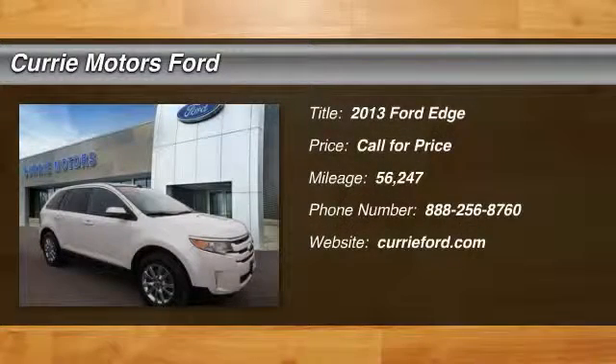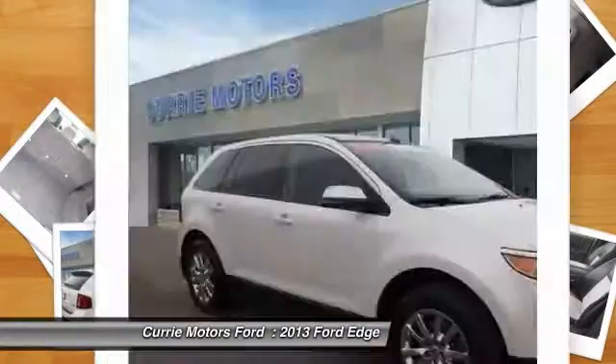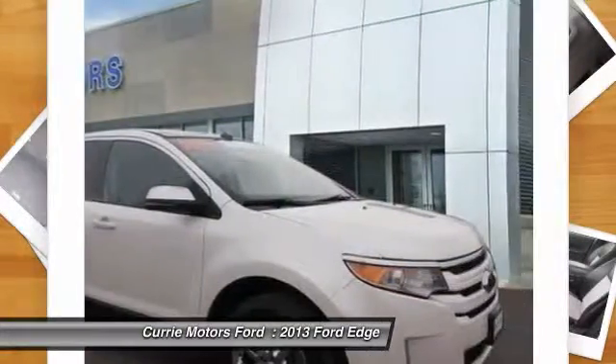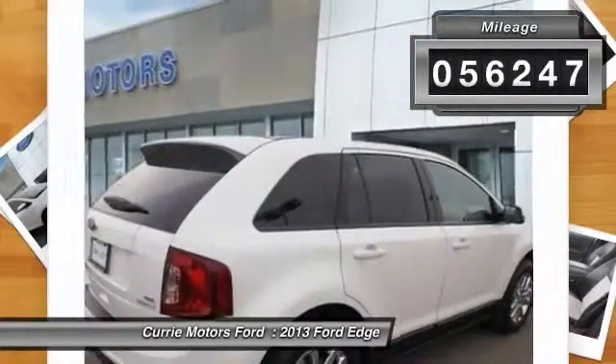The 2013 Ford Edge thrills with more power and miles per gallon. Either way, you're in for an exhilarating experience with Ford Edge. This vehicle has less than 60,000 miles.